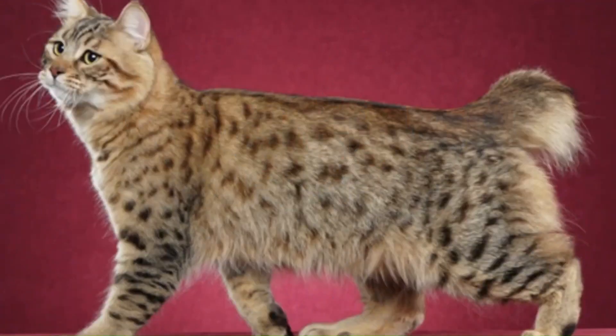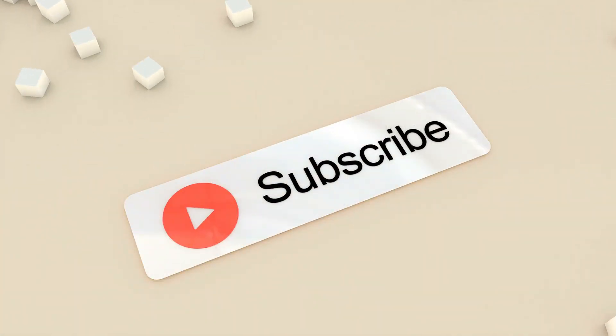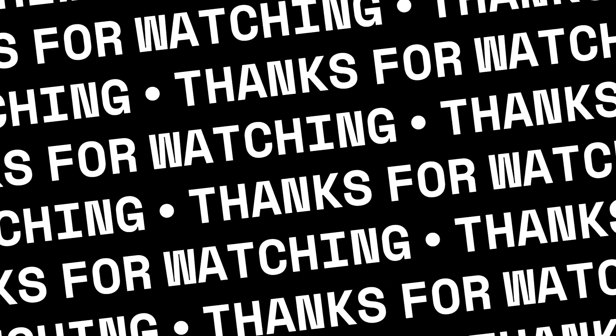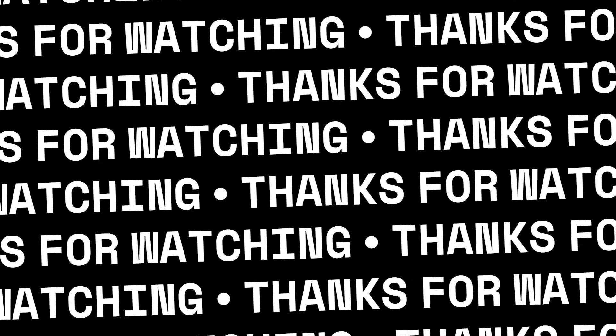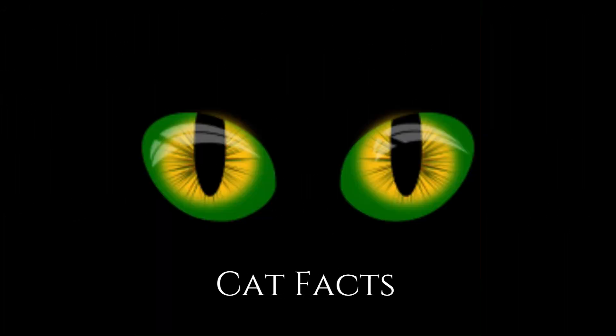No. 87 — Pixie Bob Long Hair: A variant of the Pixie Bob, the Pixie Bob Long Hair is a domestic cat breed with long, shaggy fur that enhances their wild and rugged appearance. Thanks for watching the fourth part of the Cat Breeds list from Cat Facts. We value your input — share your thoughts in the comments, hit the like button, share this video, and subscribe to our channel for more fascinating cat facts and content. Your support helps us grow and brings you more delightful information about our feline friends.